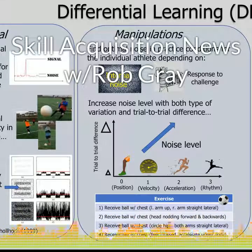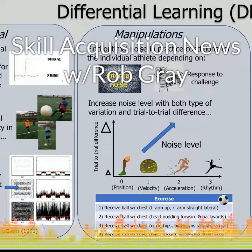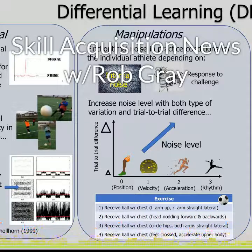This study adds to the growing body of work showing the benefits of this type of unorthodox practice. For more info about differential learning, check out the resource page I created on PerceptionAction.com.